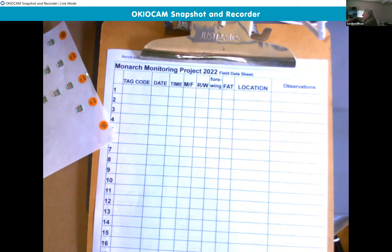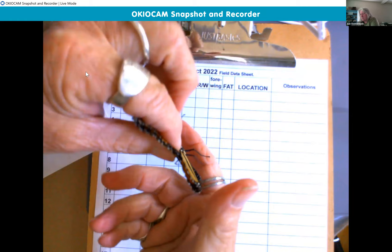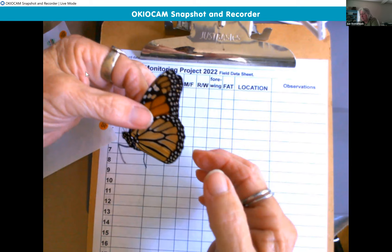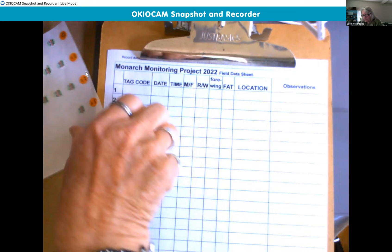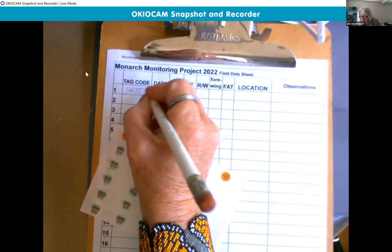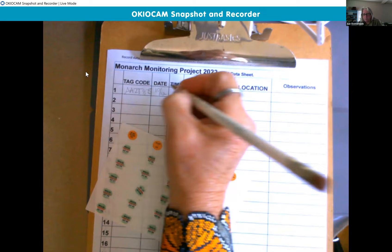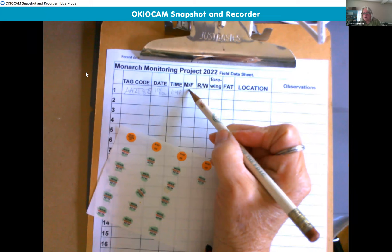Very good specimen, in very good health. First, we put on our glasses. We're going to put the tag code: A-A-Z-T, and then the number is 875. The date is 10/12, the time is 1:14. The very first thing we need to know is: is it a male or female? To do that, we open it up and look at the hind wings.